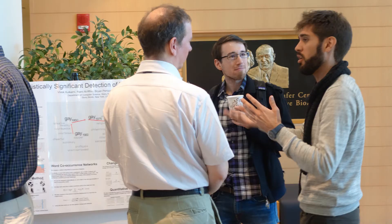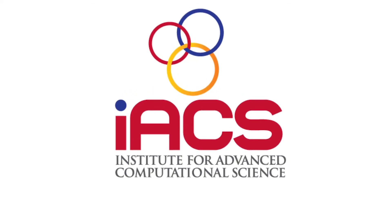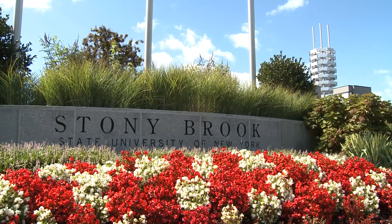We encourage an entrepreneurial think-tank culture which results in people making connections that elevate their careers and electrify their curiosity. Come join us and be part of the new face of research at the Institute for Advanced Computational Science at Stony Brook University.